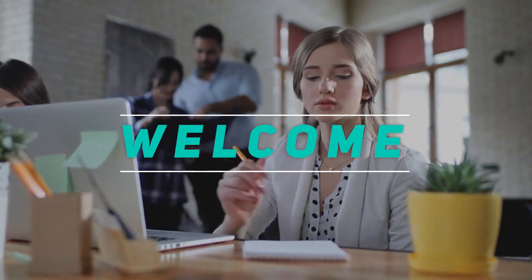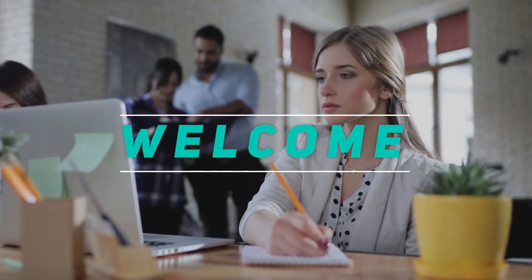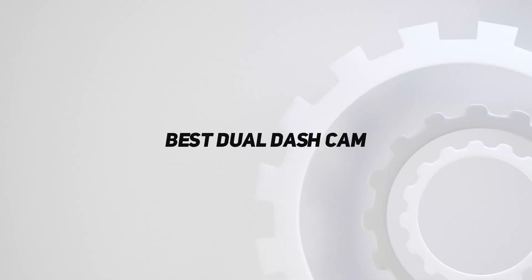Hey, welcome back to my channel. In this video, I'm gonna talk about the top 5 best dual dash cams.